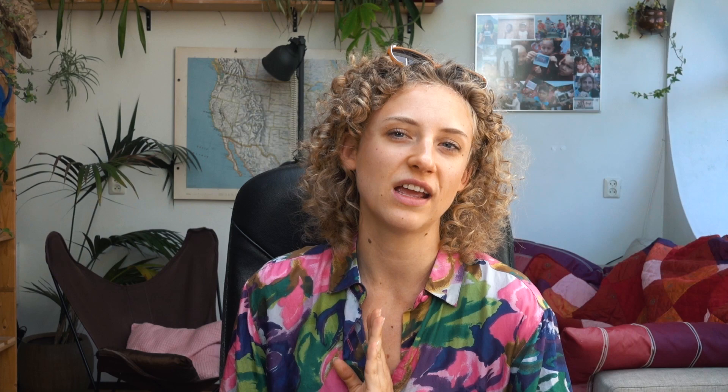As you can see, it all fits in this one backpack and it's still pretty light considering everything that went into it. I think you could even take this as hand luggage only and you would be good to go.